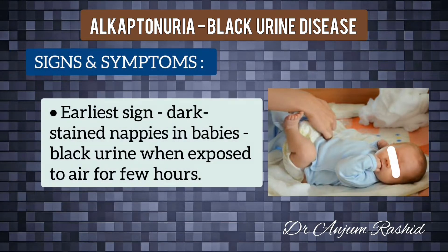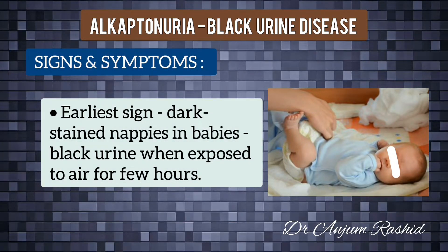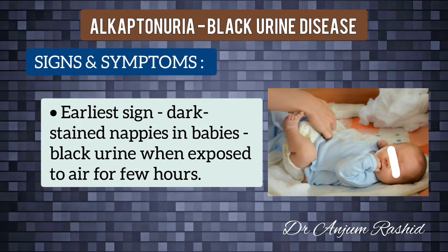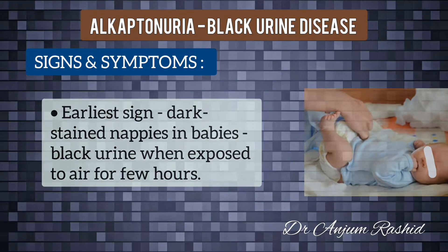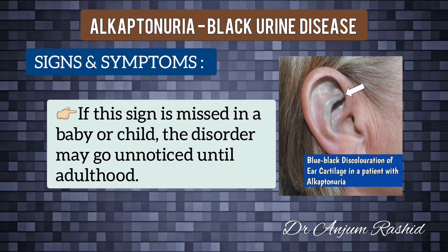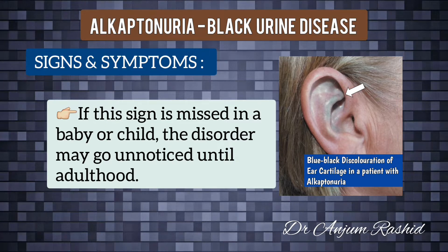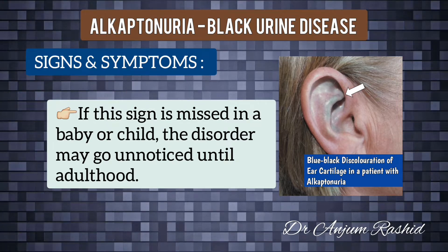Enzymes are proteins that make chemical reactions happen. One of the earliest signs of this condition is dark-stained nappies, as homogentisic acid causes urine to turn black when exposed to air for a few hours. If this sign is missed or overlooked in a baby or child, the disorder may go unnoticed until adulthood, as there are usually no other noticeable symptoms.